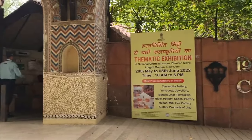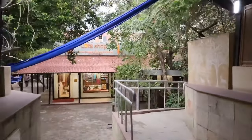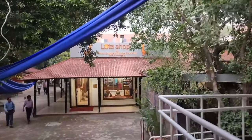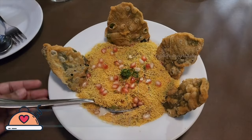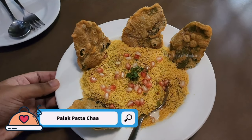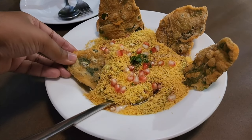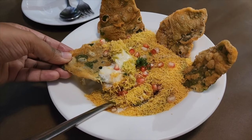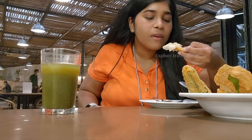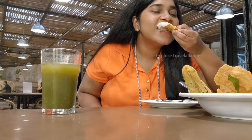The next spot is Cafe Lota, inside the Craft Museum at Pragati Maidan. Cafe Lota is very famous for Palak Patta Chaat. They serve four pieces of Palak Patta garnished with pomegranate, with all the yogurt layered below. This version is not very tangy but has a refreshing taste from the yogurt. Having tried it, I found it quite different taste-wise compared to the previous stop.